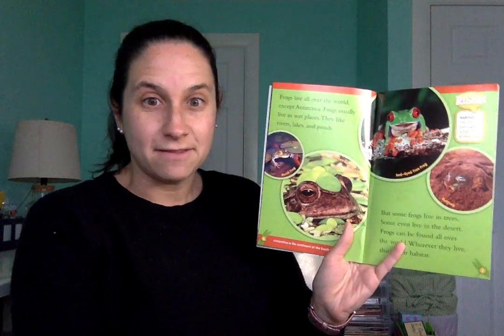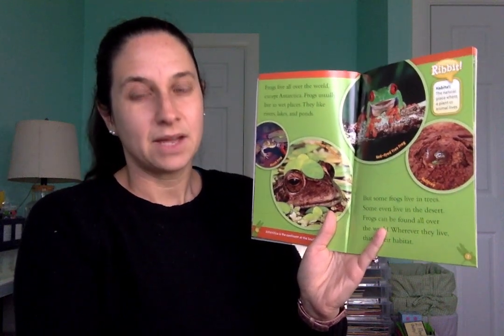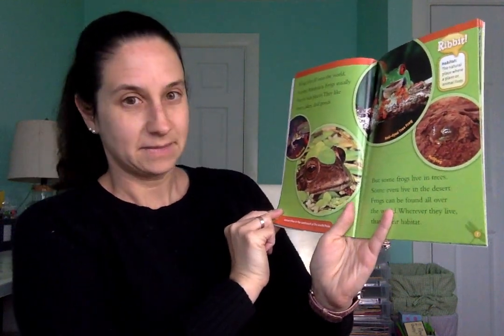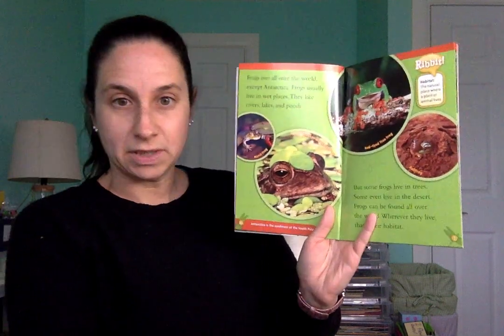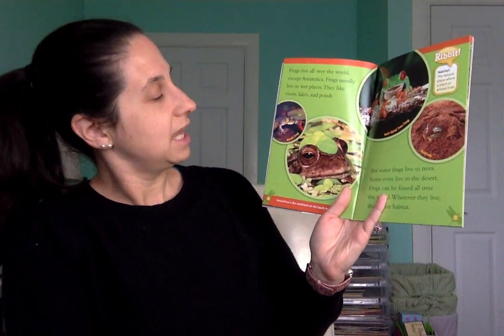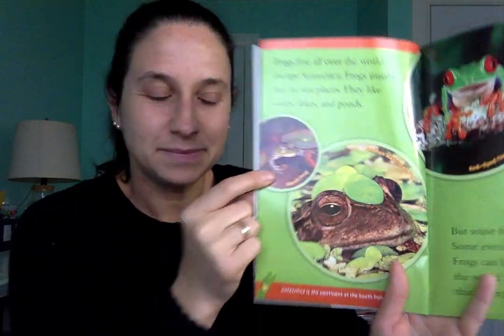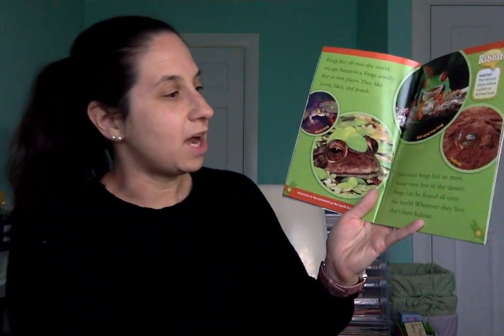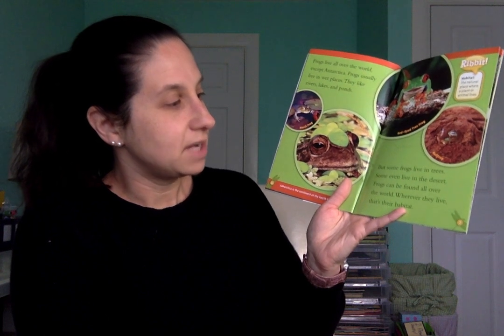Frogs live all over the world, except Antarctica. We learned a little bit about Antarctica — why don't you think frogs would want to live there? It's very, very cold there and there's lots of ice. Frogs usually live in wet places. They like rivers, lakes, and ponds. Some frogs live in trees, and some even live in the desert. Wherever they live, that's their habitat — the place where they live that has all the things they need.